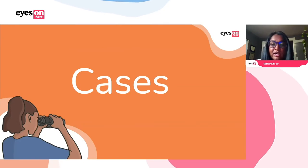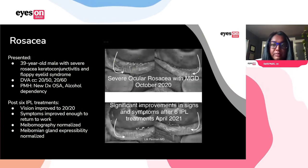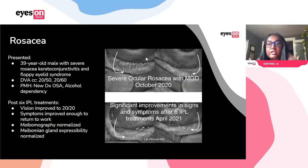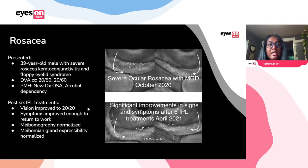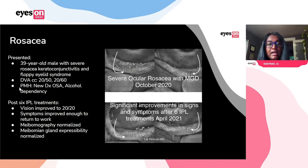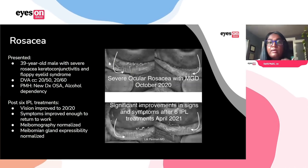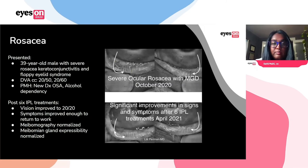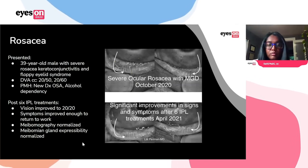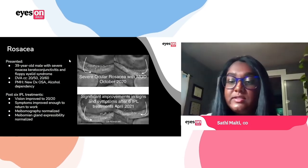The first case is a really standard rosacea patient — the kind you know will likely do well with IPL. We had a 39-year-old patient with really severe rosacea, cicatricial conjunctivitis, floppy eyelid syndrome, reduced best-corrected VA, diagnosed with obstructive sleep apnea and alcohol dependency. We did six IPL treatments. You can see a huge improvement in the meibomian glands — so much less inflamed. The meibography normalized, expressibility normalized, and the vision also normalized. It took six treatments but was quite effective.